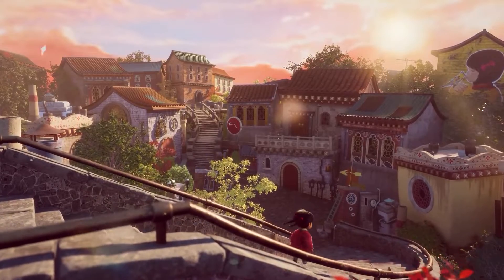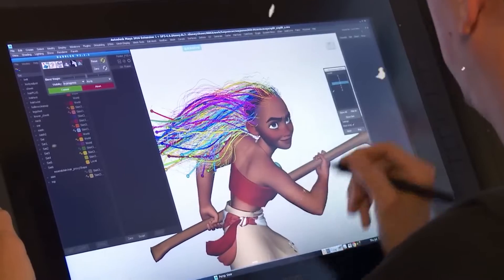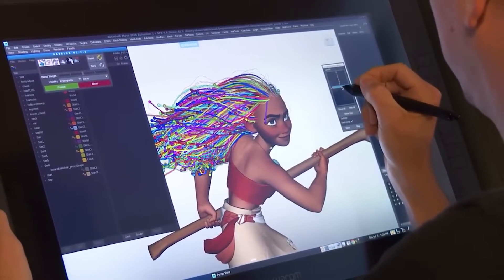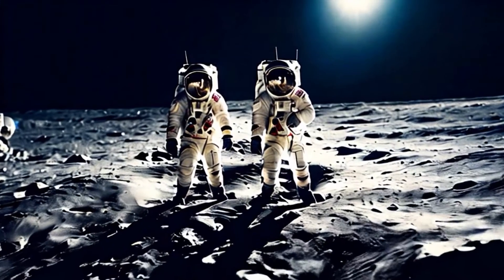Imagine making the next award-winning short film without spending a fortune on equipment, cast and crew. In fact, you don't even need to know a thing about animation, lighting or prop design. Your next cinematic masterpiece is a text prompt away.